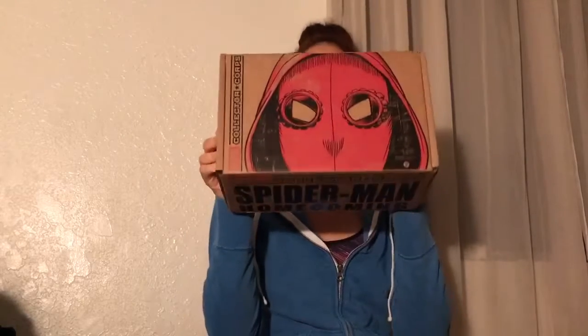Hey guys, Amanda here, and in this video I will be unboxing the June 2017 Marvel Collector Corps Spider-Man Homecoming. Let's cut the tape and see what's inside.